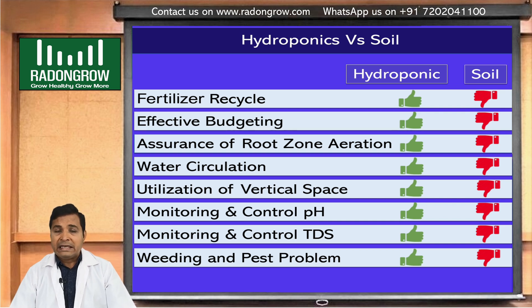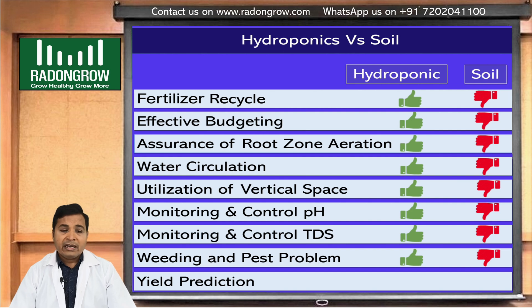Yield prediction is very easy in hydroponics and is very possible, but in soil farming we don't know where problems will come from — sometimes heavy rain or other variable factors in open farming. In hydroponics, we always do protected cultivation, which is why yield prediction is easy. In short: nutrient reuse and recycling means low production cost, and vertical space utilization allows two to ten times more plants compared to soil.